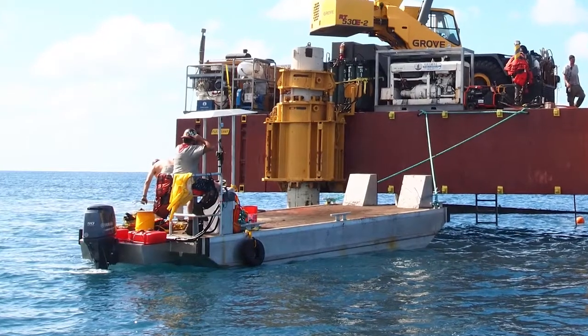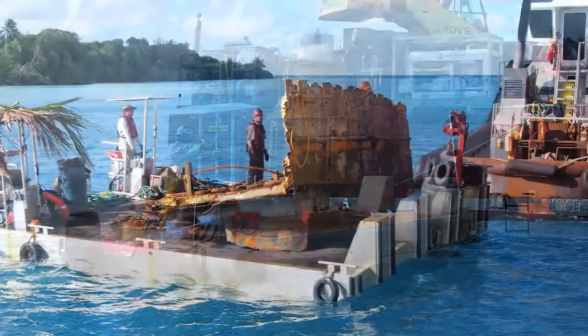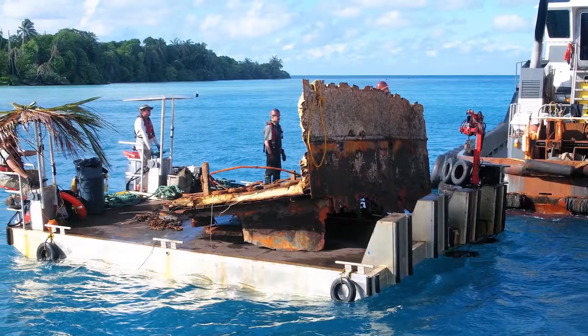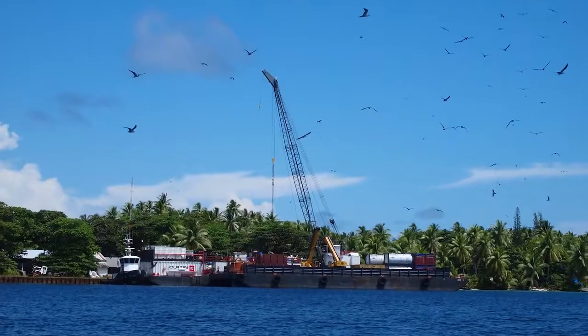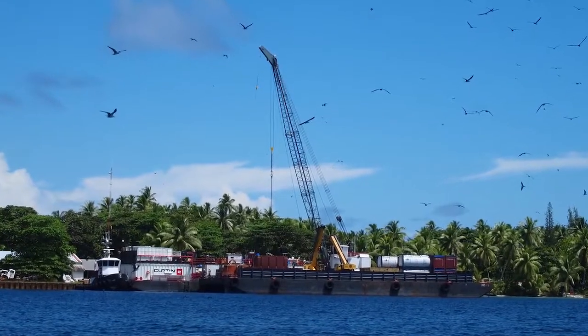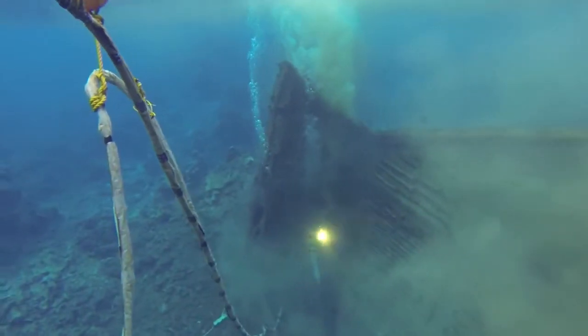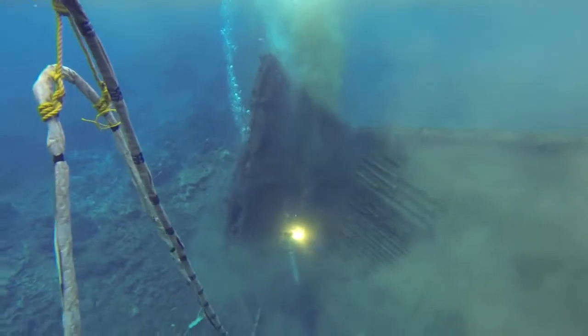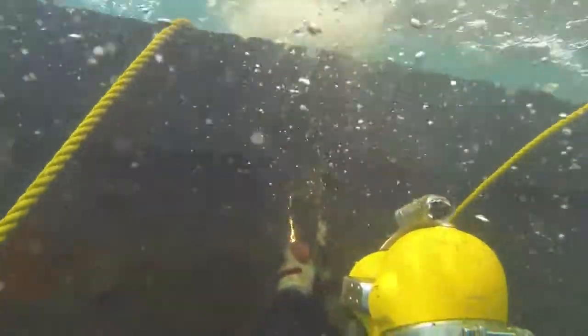Our naval architect designed shallow draft vessels to move this material out — custom designed specifically for that project. The most important part of this project was planning. There was no ability to get material out there that we didn't bring with us. It is a common joke that there is no Home Depot or 7-Eleven around the corner — if your two dollar hose clamp breaks, it can stop a multi-million dollar project.